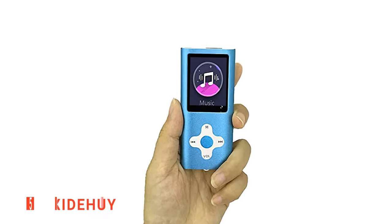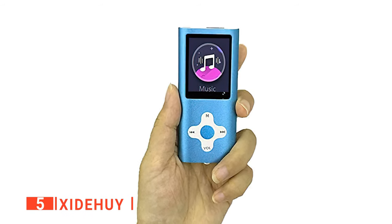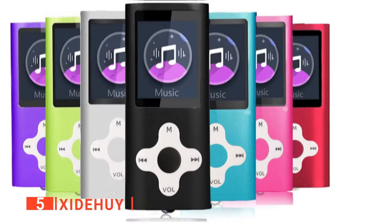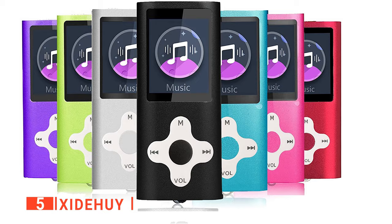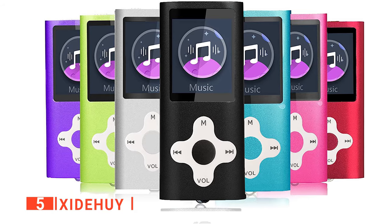The fifth product on our list is the Gilles Huey. The Gilles Huey MP3 offers you the best music listening experience when carrying out your indoor and outdoor activities. It is a portable way to store your music, videos, photos, and files wherever you go, providing you with entertainment all day long.